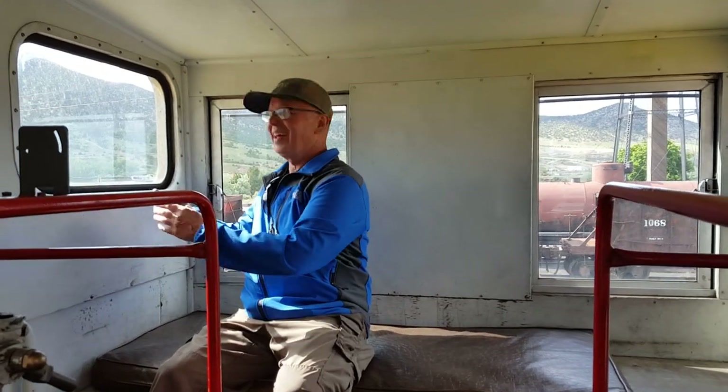Well, we're off. We ended up being the only two in the caboose. This is pretty cool, pretty cool. I feel pretty spoiled.